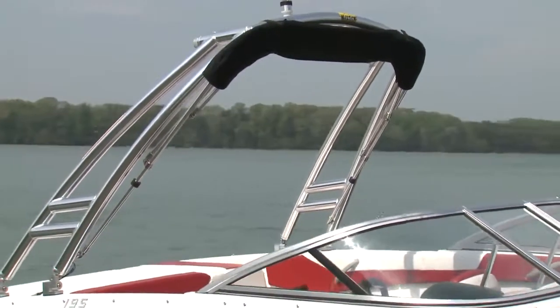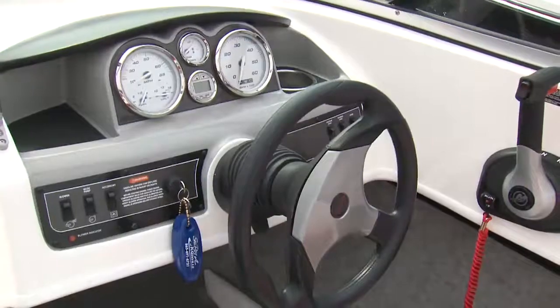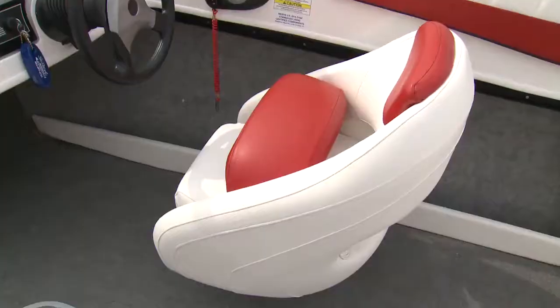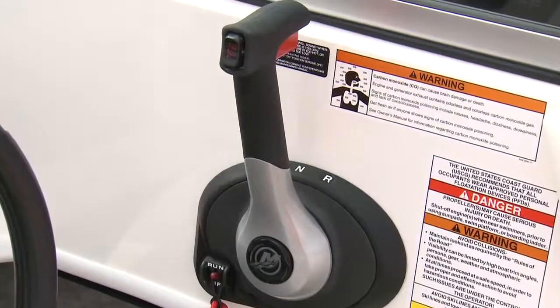The Flight package gets you a gorgeous swept-forward monster tower and fresh hull graphics, along with the preferred package upgrades as well. This is certainly one tricked-out 195, but the beauty of a Bayliner is you can add on all these options and still be much less than the other guy. That said, for all the options this boat has, I would have liked to see an armrest for the throttle.